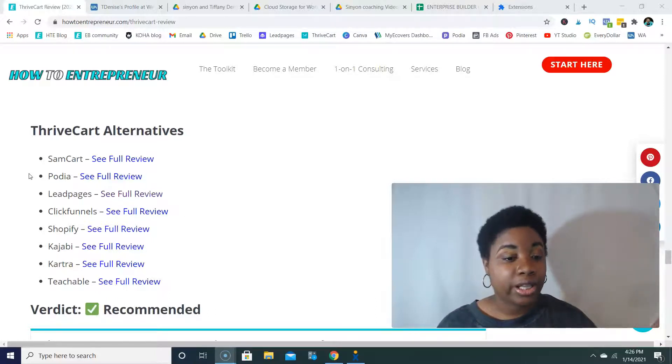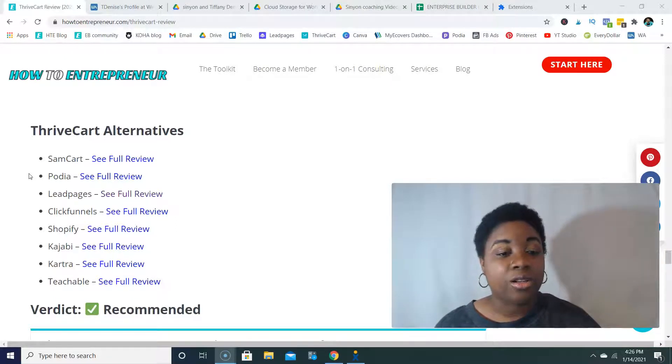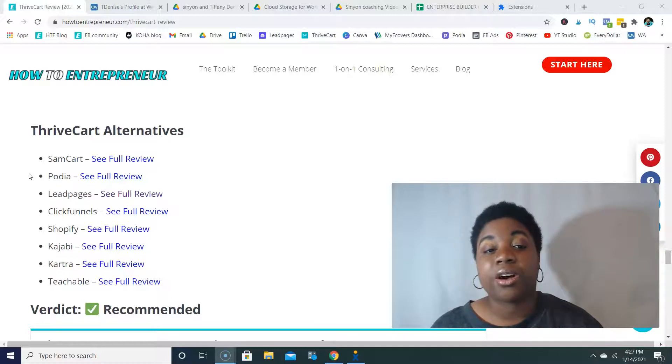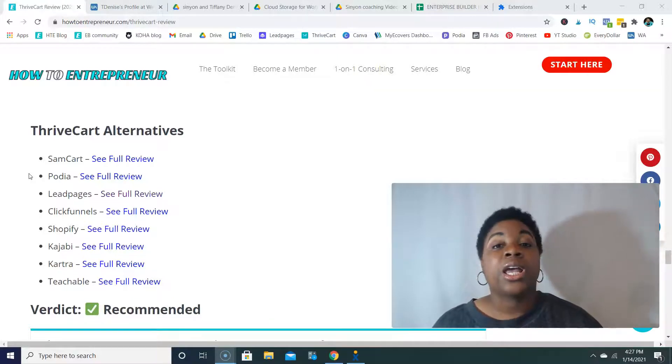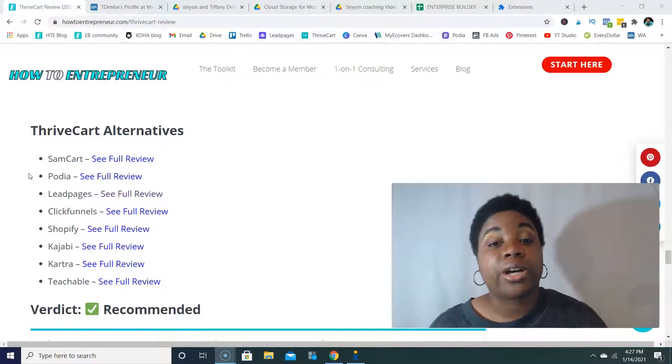SamCart, ClickFunnels, ThriveCart, and Shopify really are the most advanced of all the alternatives presented in terms of having lots of upsell, downsell, order bumps, analytics, and all of those things available to maximize your order value.